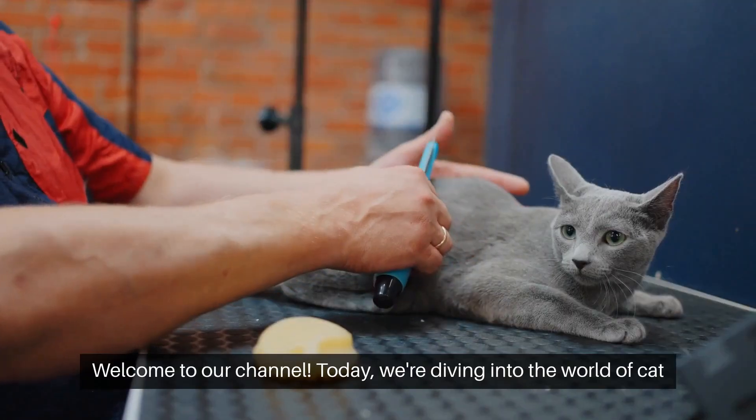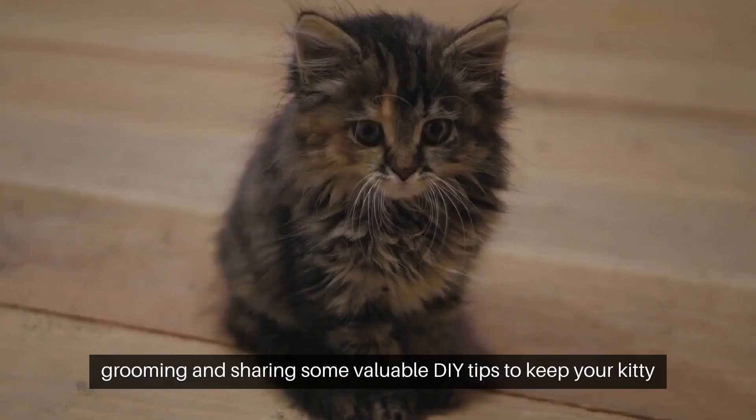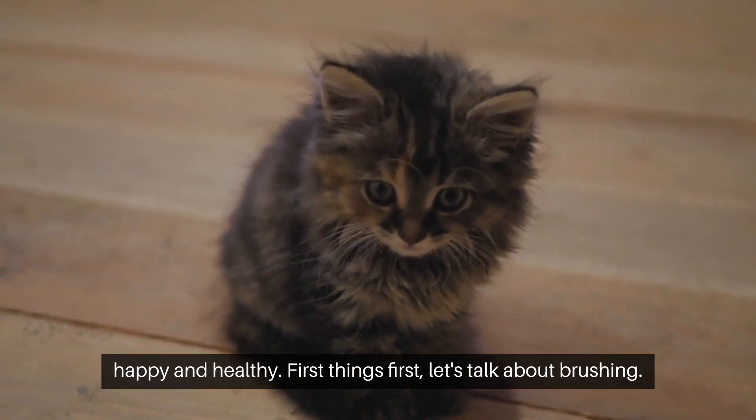Welcome to our channel. Today, we're diving into the world of cat grooming and sharing some valuable DIY tips to keep your kitty happy and healthy.